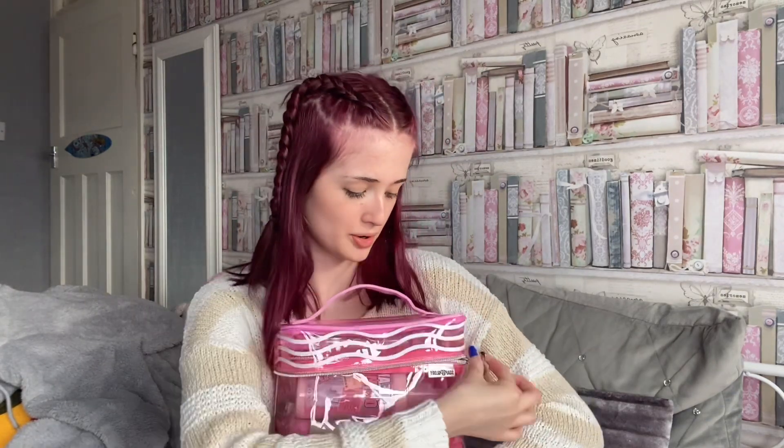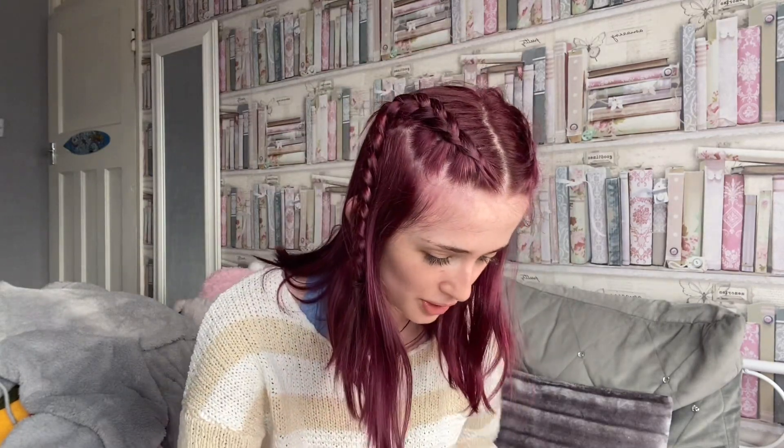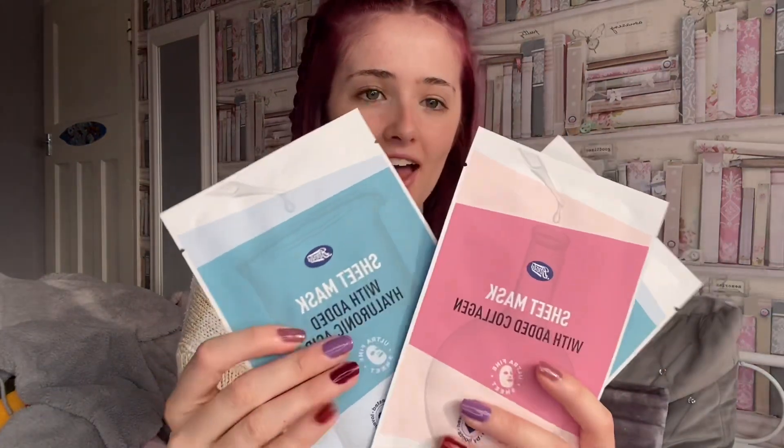I'll show you what else I've got in here — this is off different people. I got three mini Ted Baker sprays; this shimmer one has glitter in it, it's so cute. I tried it out yesterday. These are off my auntie, uncle, and cousins. They also got me three different Boots sheet face masks — a hyaluronic acid one and a collagen one. I can't wait to use those.